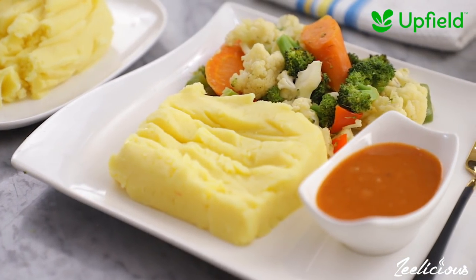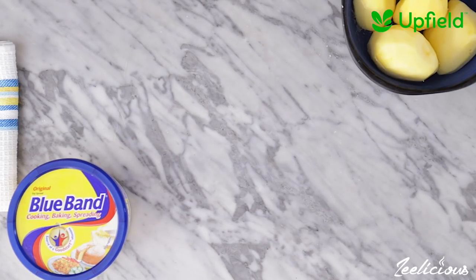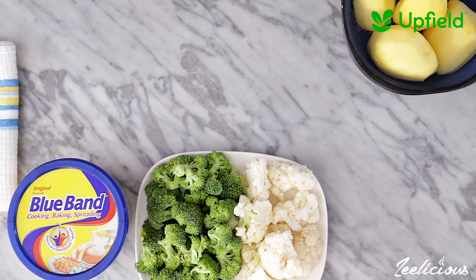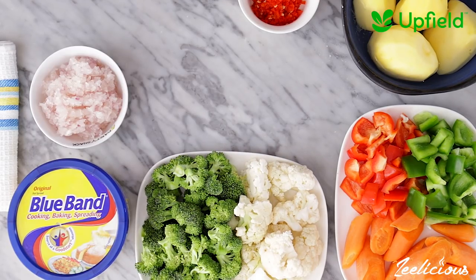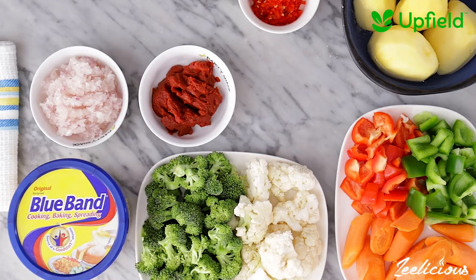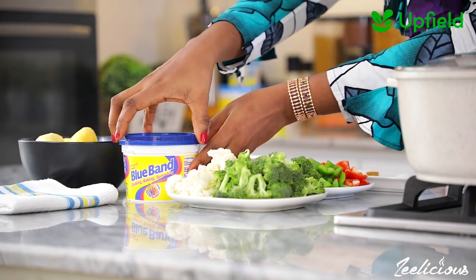For this recipe, you'll need Bluebird Original for cooking, baking and spreading, Irish potatoes, cauliflower and broccoli florets, carrots and bell peppers, some minced fresh pepper and garlic, minced onions, tomato paste, some flour and spices. The full ingredient list will be in the description box down below, so be sure to check it out.